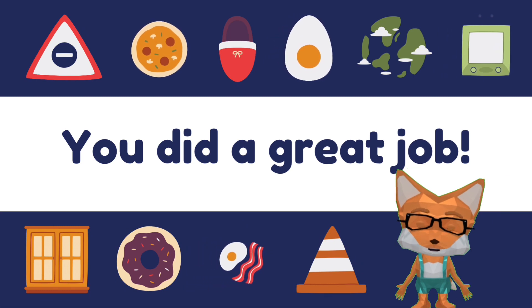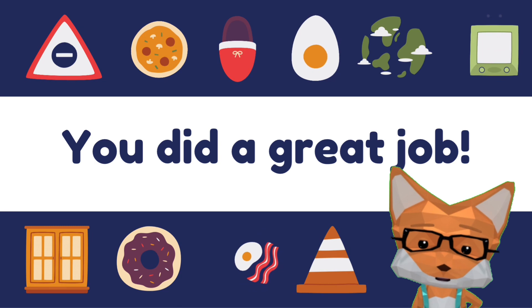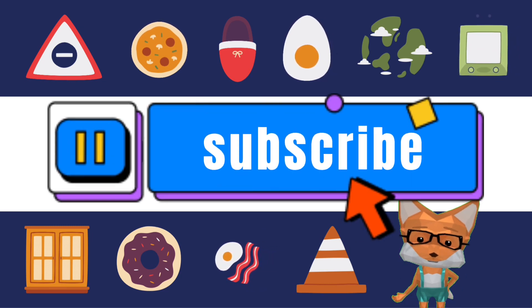Wow, you played the shape game very well. You did a great job. Isn't this such a fun game to play? Let's play again. See you. Bye bye!